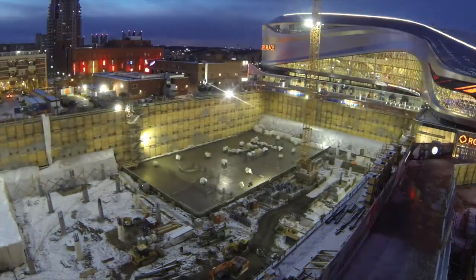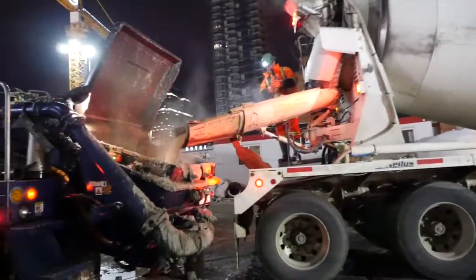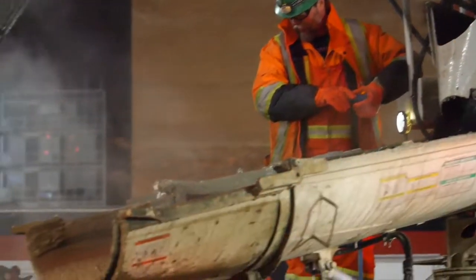The mix we used for the raft slab was an SCC, or Agilia concrete. It's self-consolidating, so we didn't have to have somebody on the slab using vibrators to consolidate the whole time.